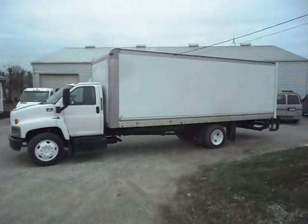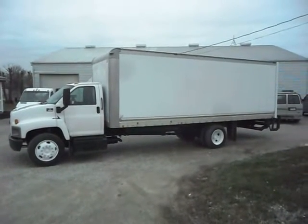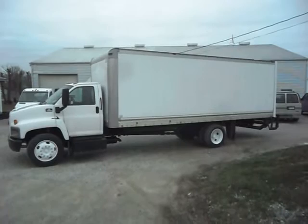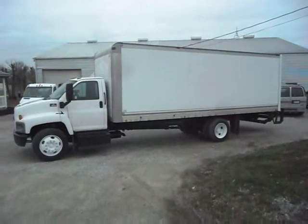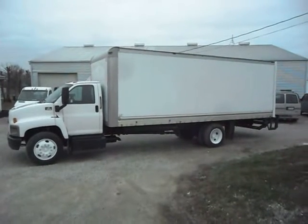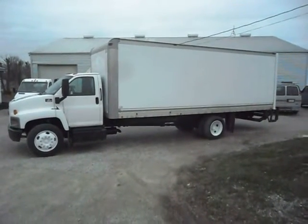Good day, ladies and gentlemen, and welcome to Integrity Sales and Services — you can reach us at 260-238-5000. Today we're going to present to you a 2004 Chevy C6500 24-foot box truck with lift gate. Our salesman John is here to tell you more about this truck.